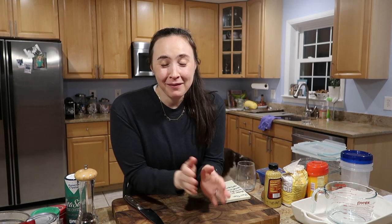Hey guys, welcome back to my channel. Today I'm doing a week of meal prep for you guys. It is Sunday night and I'm about to prep all our meals for this week.